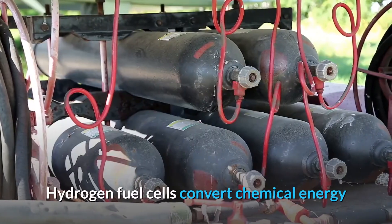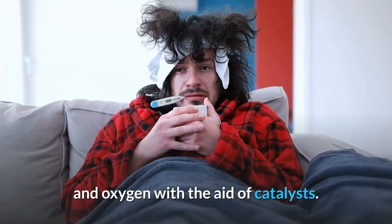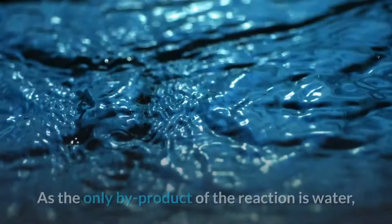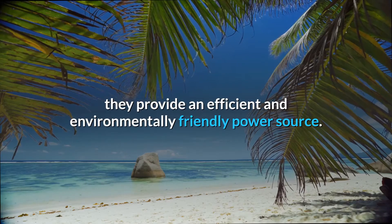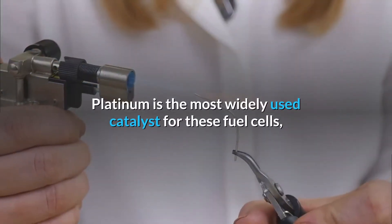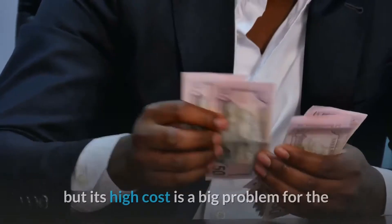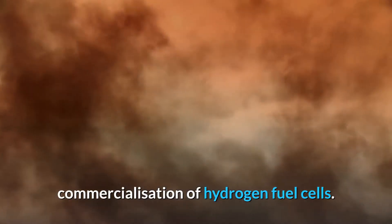Hydrogen fuel cells convert chemical energy into electrical power by combining hydrogen and oxygen with the aid of catalysts. As the only by-product of the reaction is water, they provide an efficient and environmentally friendly power source. Platinum is the most widely used catalyst for these fuel cells, but its high cost is a big problem for the commercialization of hydrogen fuel cells.